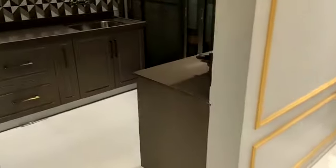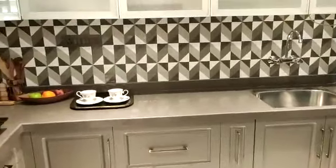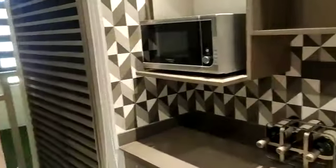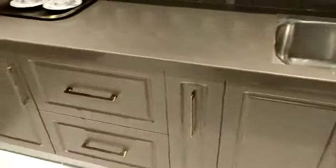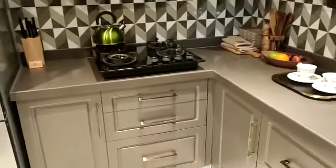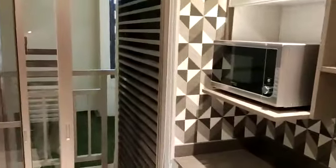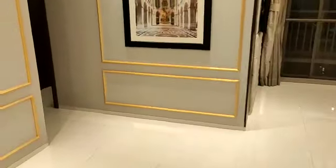Just beside your dining area you have the kitchen, with an L-shaped granite platform. We also have a parallel platform in the kitchen. We are providing lower cabinets, and the color combination is perfectly matched with your kitchen platform — very well designed. This is the attached dry balcony.